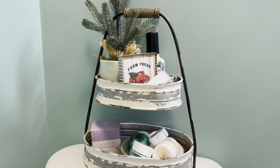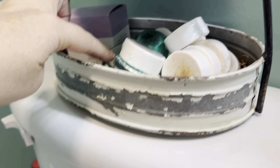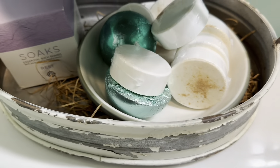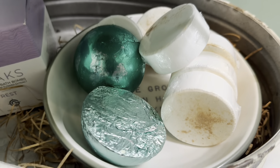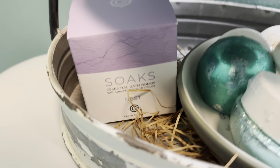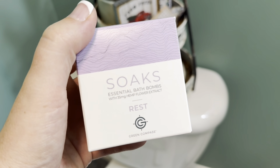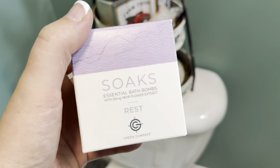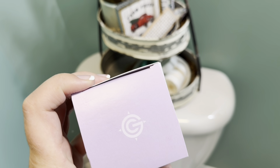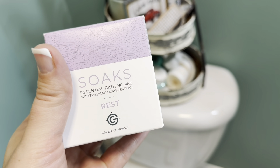Here is the tier tray that I keep in our bathroom — this is in Brandon's and my bathroom. In the bottom of this tray I just put some of that decorative grass that comes in a gift basket. I have two other shower steamers and the new ones I just put in. And then this is a bath bomb — it's actually from a good friend of mine and it's a really good quality bath bomb. It's essential bath bombs and hemp flower extract. I need to do like a self-care day and I'll let you know how this is.